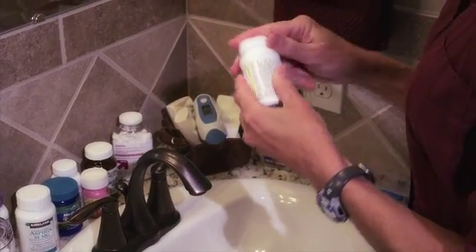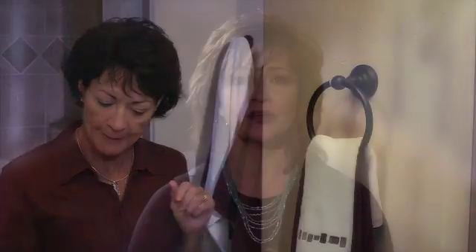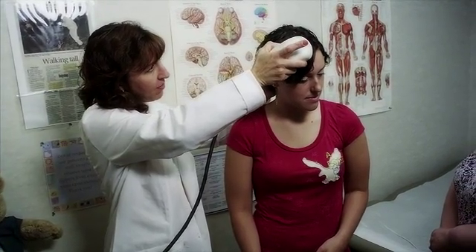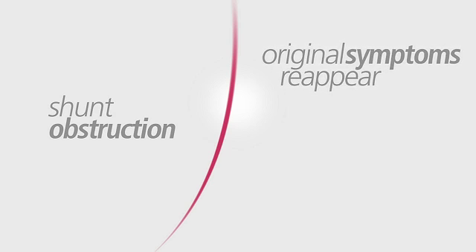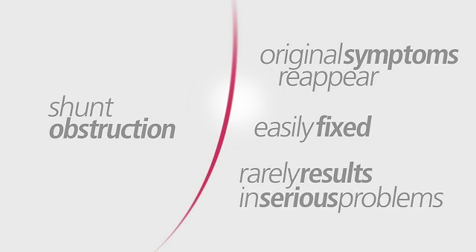Because some people with NPH have additional medical or neurological problems, it is important to discuss the expectations of shunt surgery with your neurosurgeon. People who have abnormal bleeding tendencies or take medication that affects bleeding should talk with their medical team about any special precautions before the procedure. Although shunt surgery is a relatively simple neurosurgical procedure, the decision to undergo it should not be taken lightly. The treatment of NPH carries greater risks than the treatment of children with hydrocephalus. Shunt obstruction in NPH is usually easily fixed and rarely results in serious problems, although future surgery may be necessary.